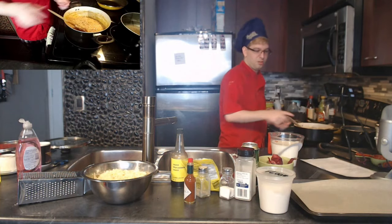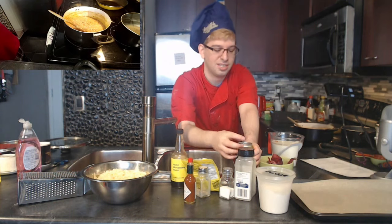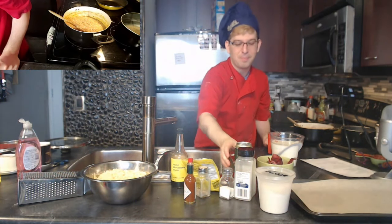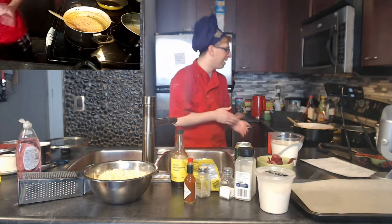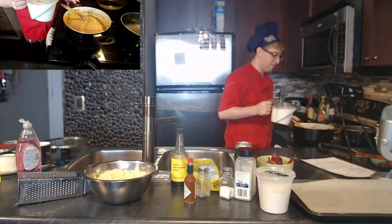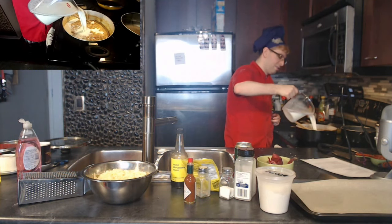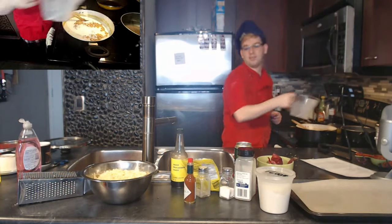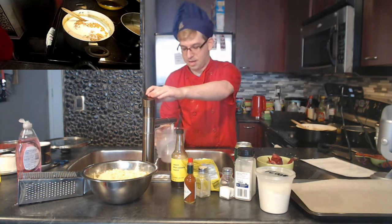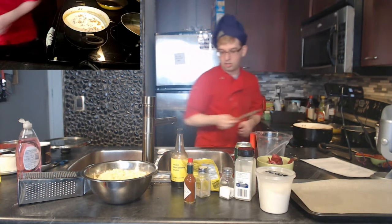It's going to get better once we add the beer. I only need three-quarters of a cup, which is barely anything, so I'll put the rest in the fridge for Thomas to drink. Starting to pour in the milk — this always looks really cool on video. We're getting very close to done.